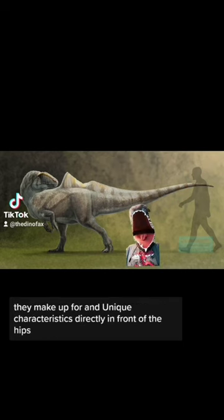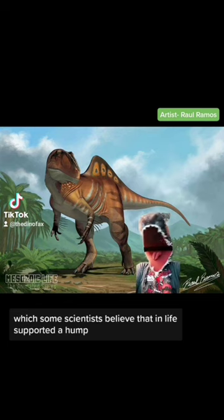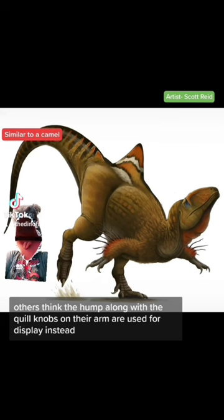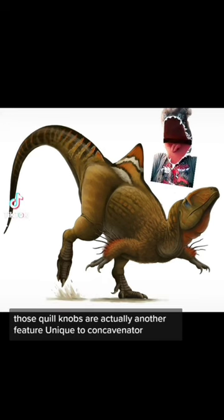But what they lack in size, they make up for in unique characteristics. Directly in front of the hips, they possess an elongated vertebrae that forms a tall and narrow crest, which some scientists believe supported a hump in life. Others think the hump, along with the quill knobs on their arm, were used for display instead. Those quill knobs are actually another feature unique to Concavenator.